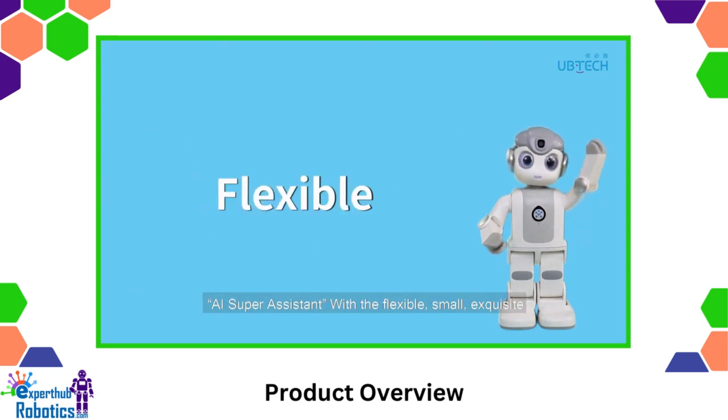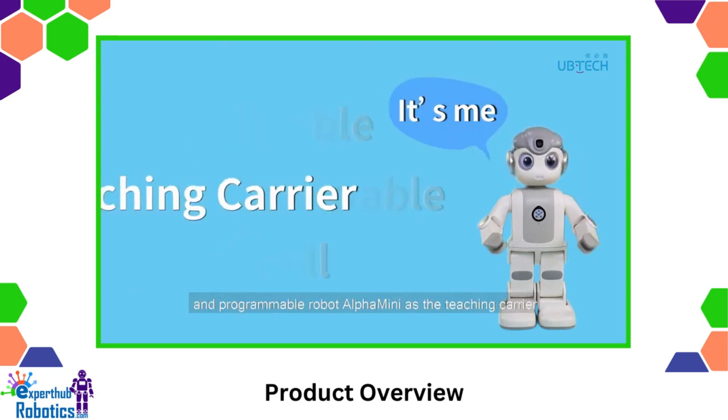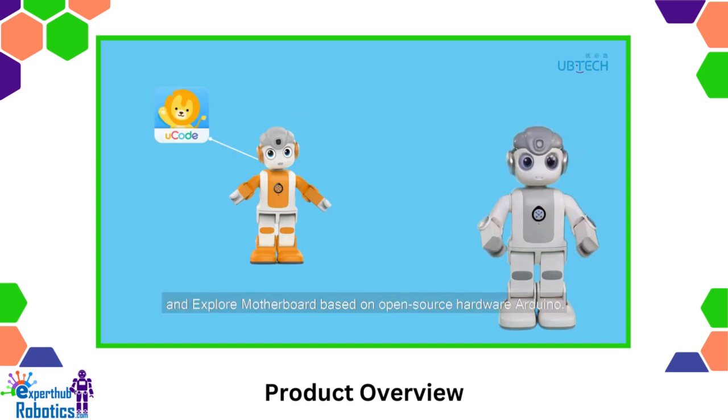AI Super Assistant features the flexible, small, exquisite, and programmable robot Alpha Mini as the teaching carrier, combined with U-Code, a graphical programming software based on Scratch 3.0, and an explore motherboard based on open-source hardware Arduino.